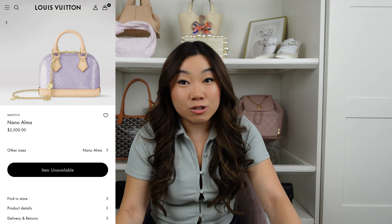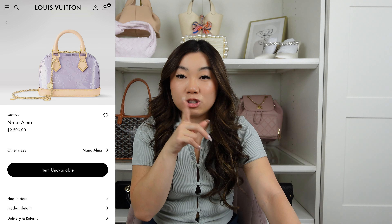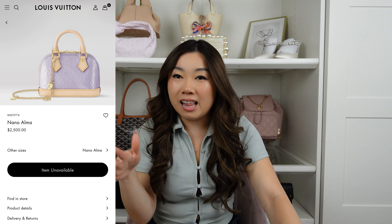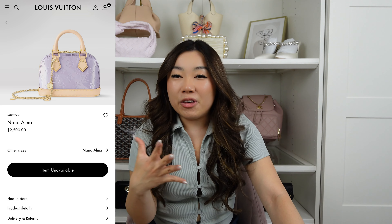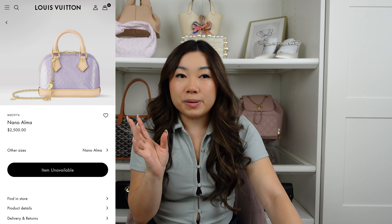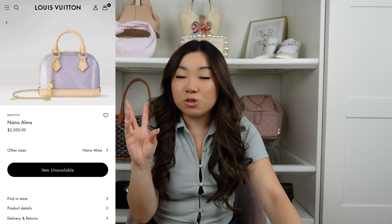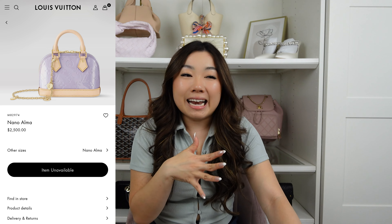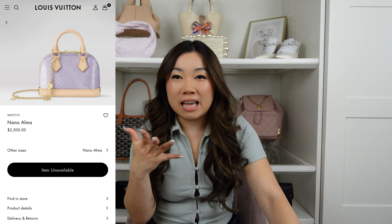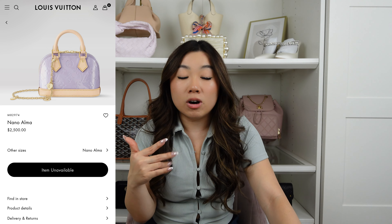Moving on to purple — I have two bags. The first is the Louis Vuitton Nano Alma, a limited edition item from the same Valentine's Day collection as my Nano Speedy. It's in a light purple Vernis leather and it's absolutely beautiful. In the sun, the Vernis leather has a little shimmer to it. If you're looking for a light purple or violet shade, this is stunning.